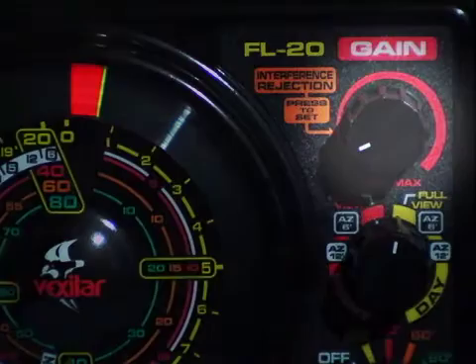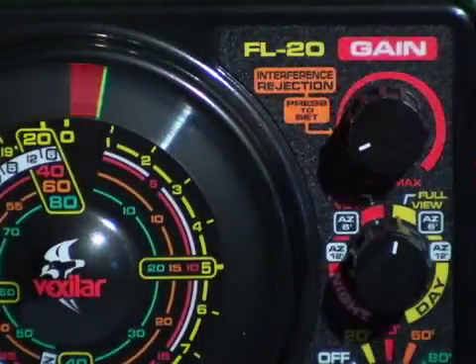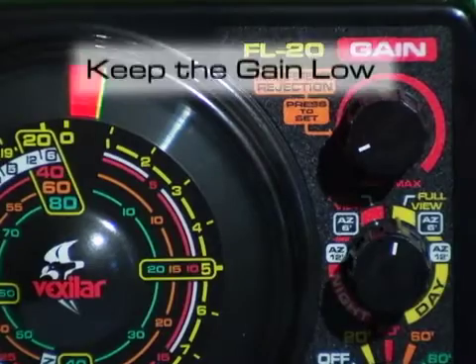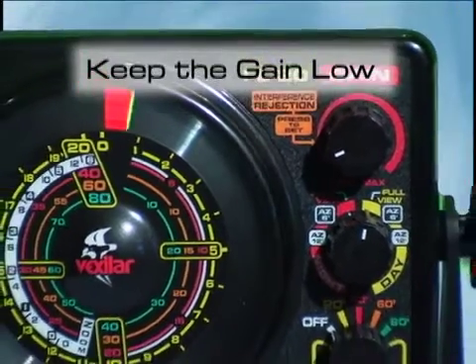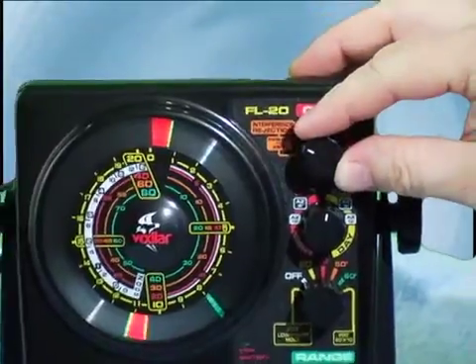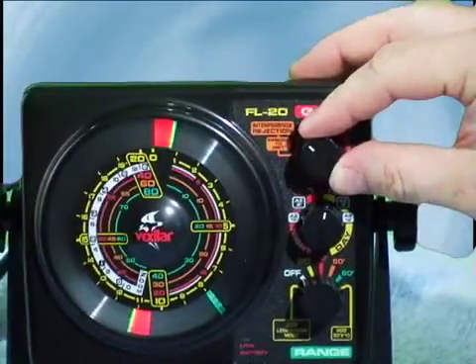The gain controls how much signal you see on the circular display. It does not affect how much power your flasher is putting out. Rather, it controls how much of the signal that bounces back to the transducer is amplified. Keep the gain control set low, and turn it up only when you need to. Generally, for open water use, you will want to keep your gain set very low, turning it up only to maintain a good bottom signal.